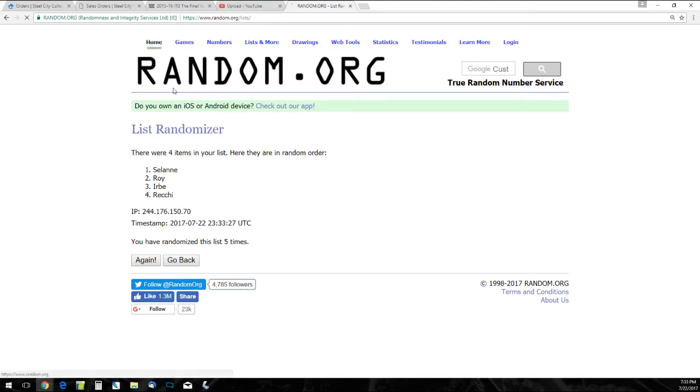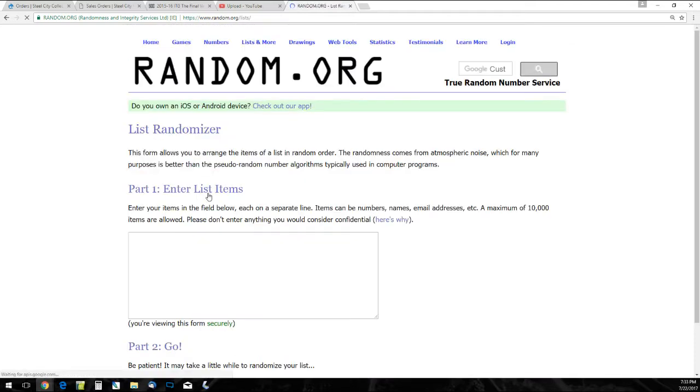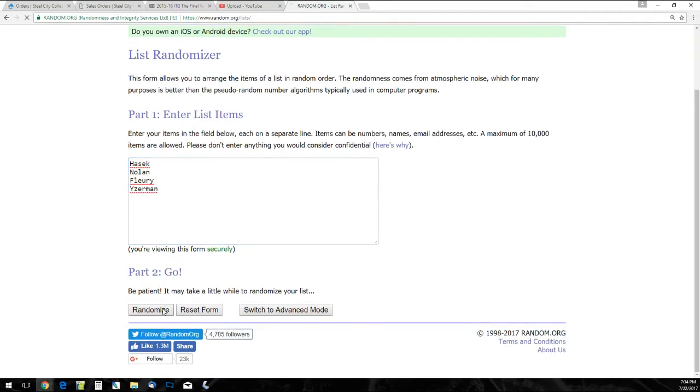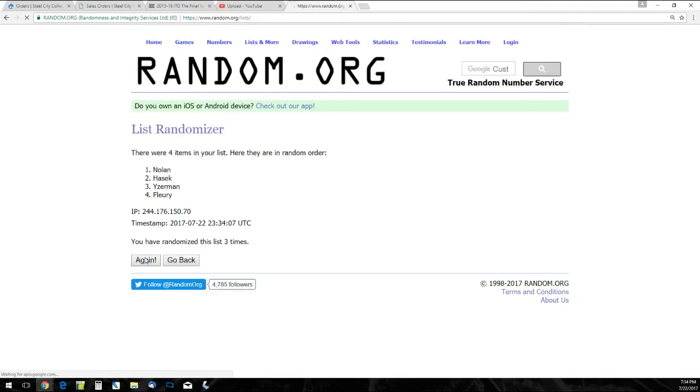And the other quad is going to be Hasek, Nolan, Fleury, and Yzerman. Five times — one, two, three, four, and five. That's going to go to Owen Nolan, who I believe is the Sharks, but I'm not 100% sure — so I will look it up.